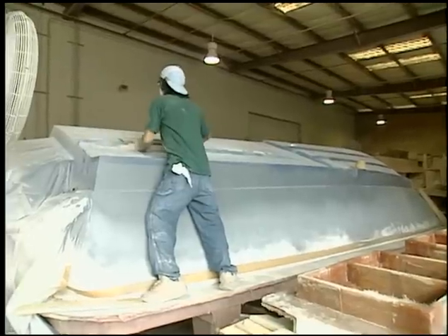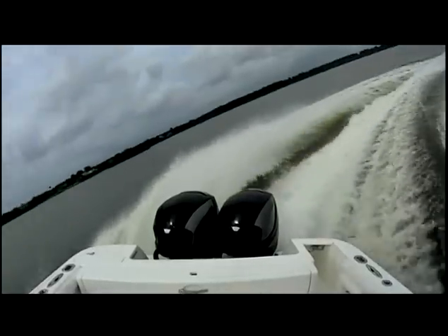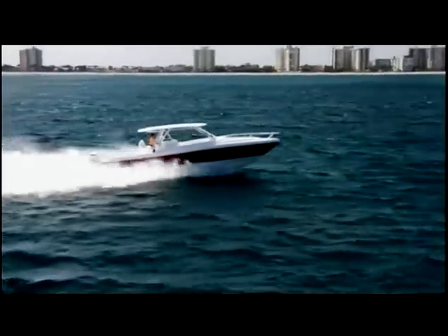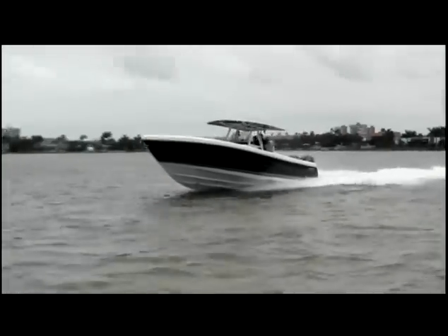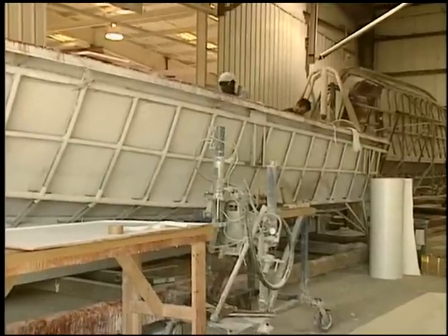Now we start with the hull. A single step works really well for us because what a step does on the bottom of a boat is it induces air. You want that perfect chemistry of the amount of air to produce lift, to break the suction underneath the boat, and to cushion the ride. Basically it packs air between the water surface and the hull bottom to create a nice, dry, efficient ride. The only time you'll hear stories of step hulls spinning out is when you have a hull design that may induce too much air — for us, single step works perfectly. That, folks, is called a mold — that's how it all begins right here.